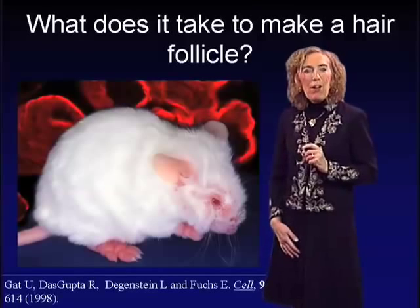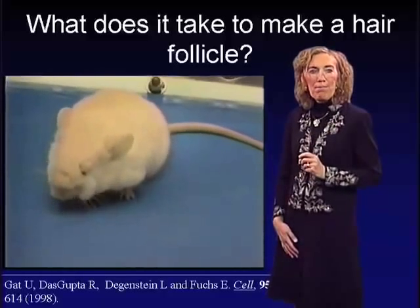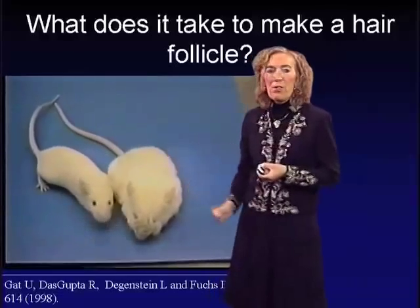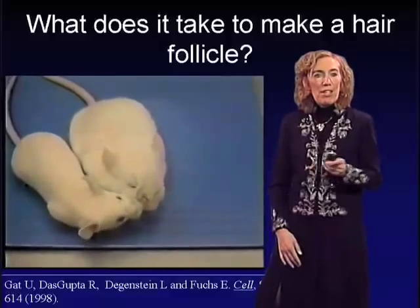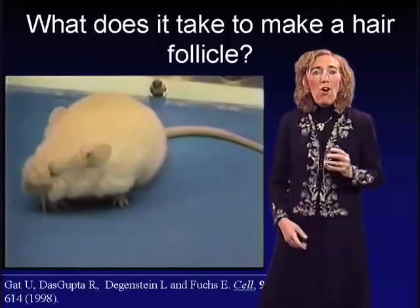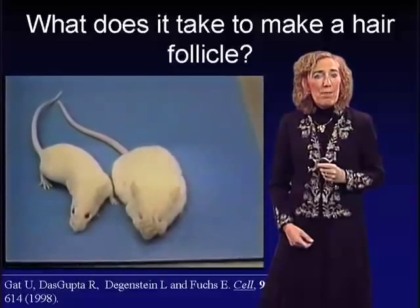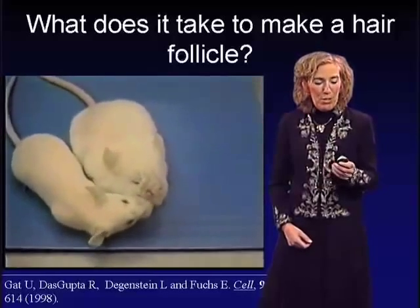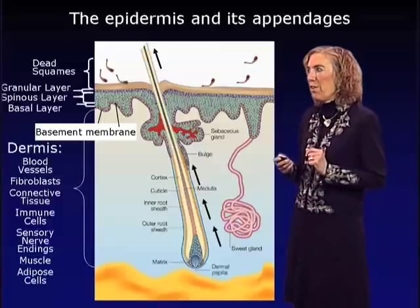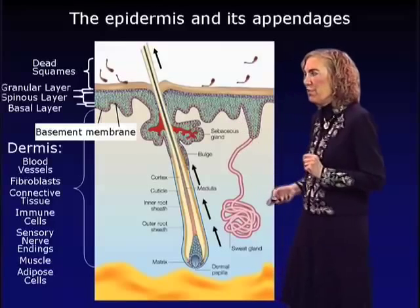So what does it take to make a hair follicle? I'll show you a very furry mouse that my laboratory generated — and here is its brother, which looks much thinner. Despite looking fat, this mouse has less fat than its brother; all that puffiness was excess hair. Ideally, we'd like to be able to do this for human hair therapy. So let's talk about the hair follicle: here is a schematic showing the hair follicle, epidermis, and sweat gland.